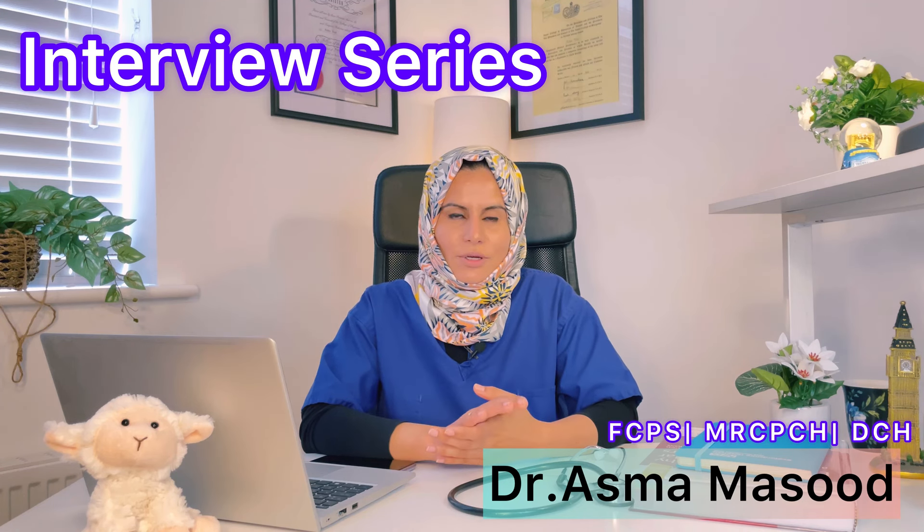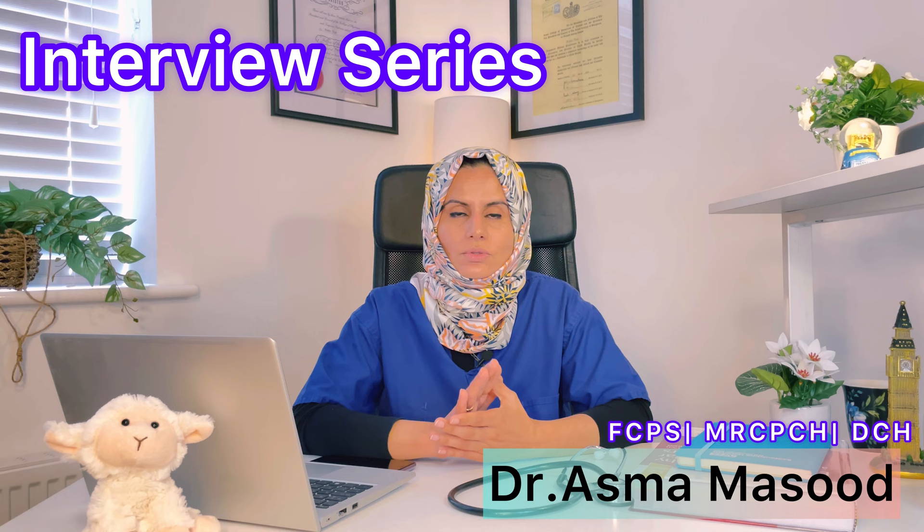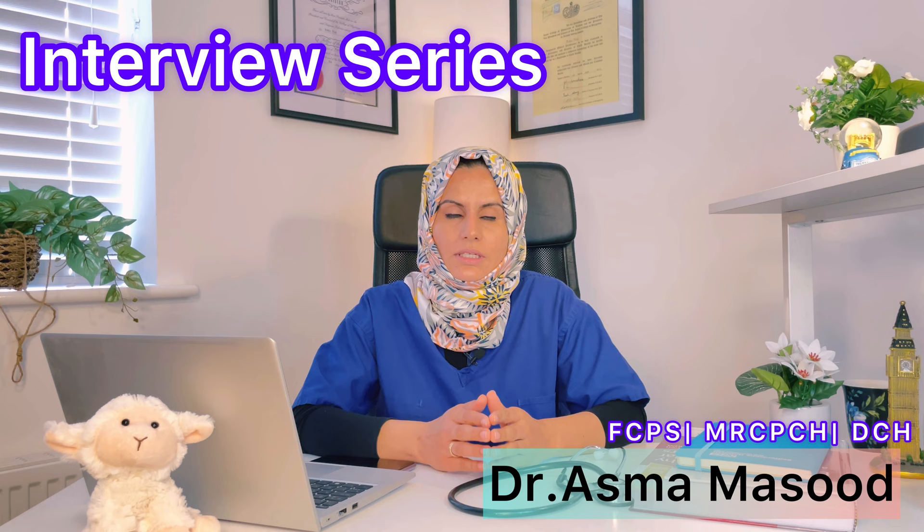Hello everyone. In this series I'm discussing very important answers to structured questions. These questions are pretty much standard and will be asked in most NHS interviews. The wording would be different but they mean the same. So let's get started.